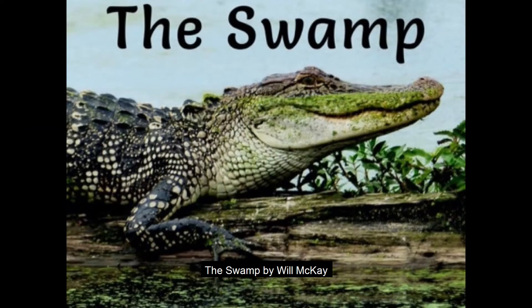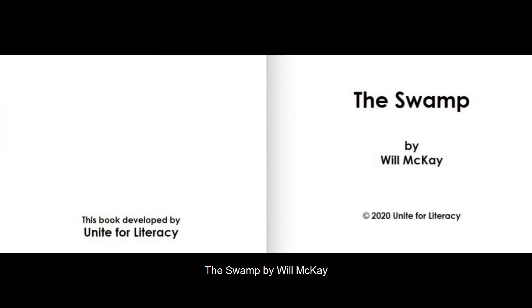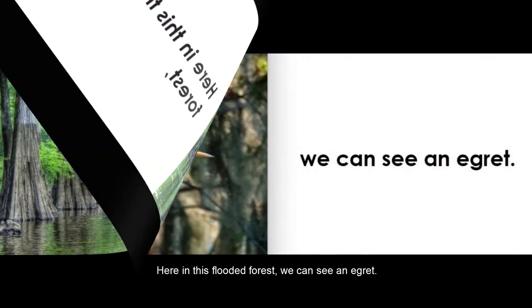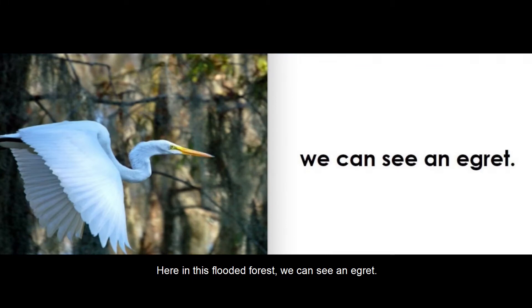The Swamp by Will McKay. Here in the sunlit forest, we can see an egret.